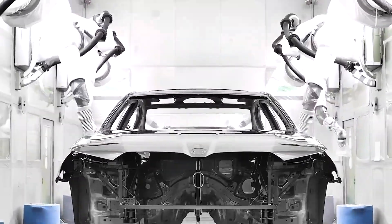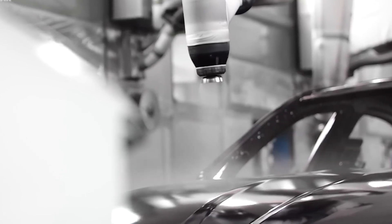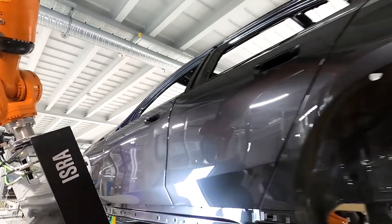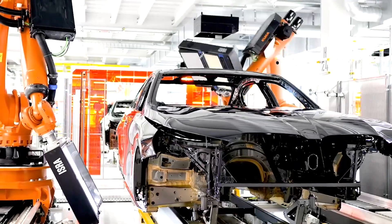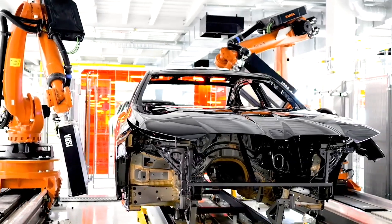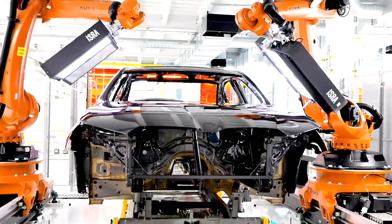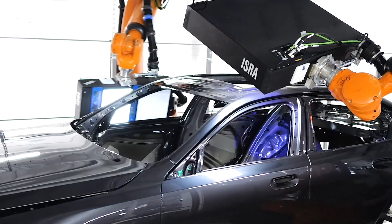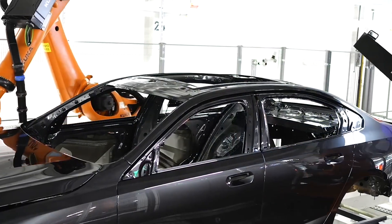After the base coat, a clear coat is applied — a crucial layer that provides gloss and protects the underlying color from environmental factors such as UV rays and moisture. Once the clear coat is applied, the car body moves into the final drying phase, where it is baked at high temperatures to strengthen the paint and ensure it is hard and durable. This ensures each vehicle is not only visually stunning but also built to last, before the now-painted structure is taken to the assembly line.